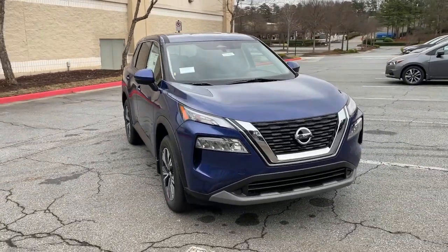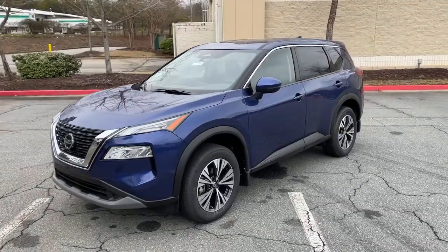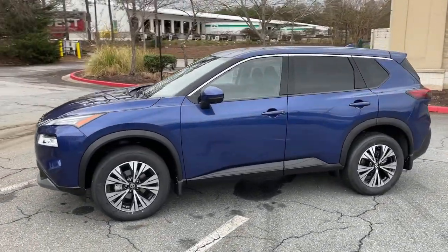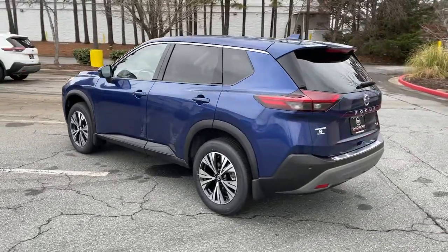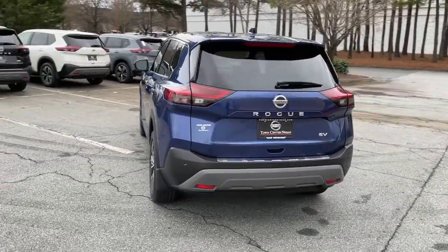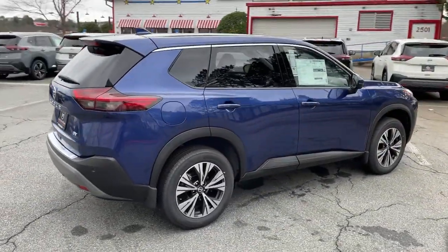Hop into the 2021 Nissan Rogue. This feature-rich Rogue adds confidence and convenience to everyday life. Standard driver-assist safety tech, large cargo capacity, and spacious seating have your back wherever the road may lead. The following are some of this vehicle's highlighted options.